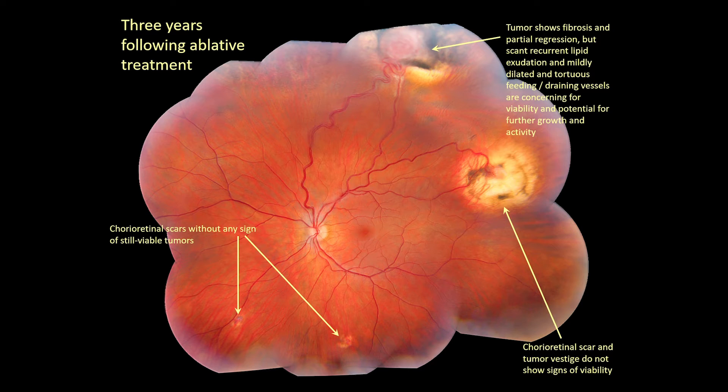Here is an image three years later. Note that the superior tumor shows regression, but the presence of some lipid exudation posterior to it was not visible at earlier post-treatment exams. While the other three lesions still appear adequately treated, further intervention should be considered for the superior tumor.